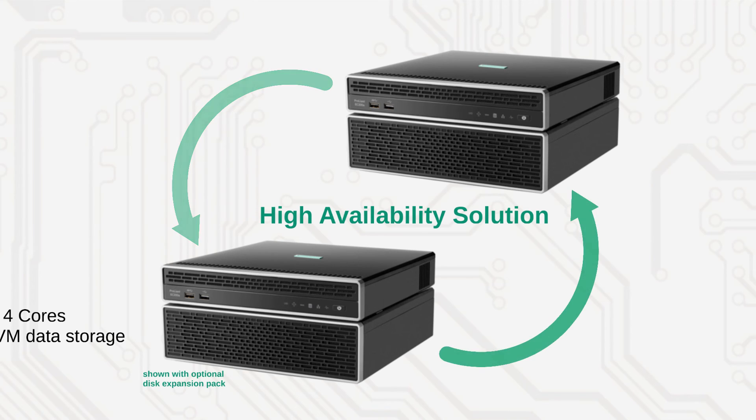Even if one server fails, data, services, and applications will continue to be available with only a momentary interruption. Setting up and managing the cluster couldn't be easier because it's all taken care of by the EasyConnect software.